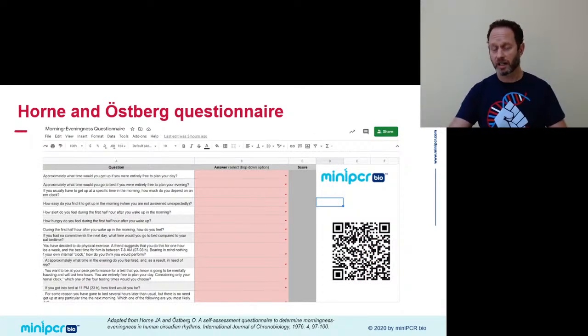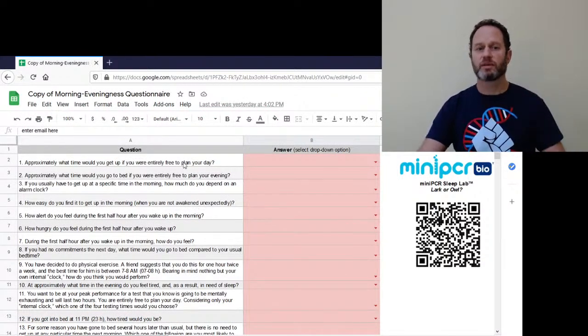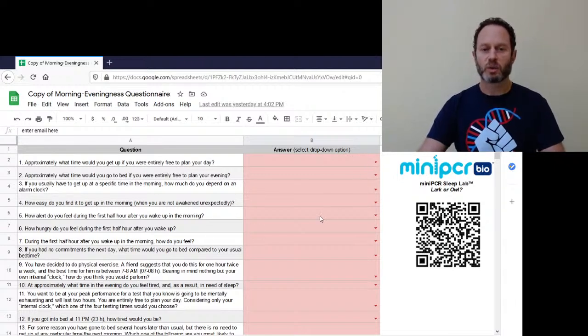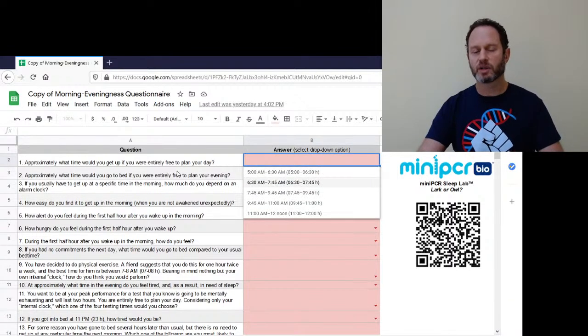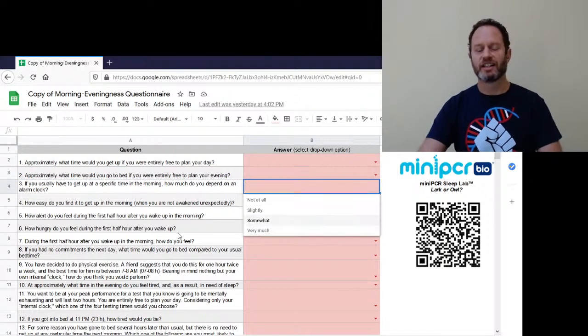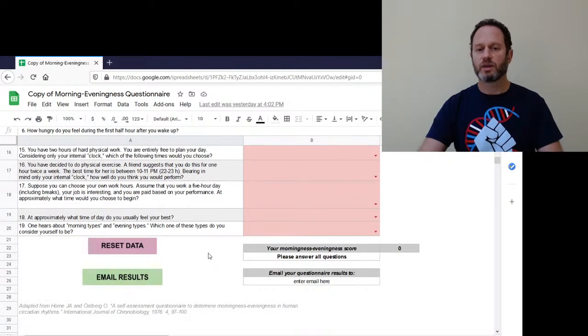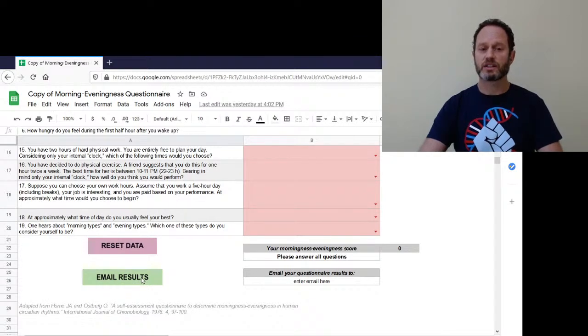Google Drive will ask if you want to make a copy — say yes. It will take you to a spreadsheet where you can answer 20 questions about your sleep preferences. You can do it now if it's not going to distract you too much. It's multiple choice: approximately what time would you wake up if you had no obligations? What time would you go to bed if you had nothing going on the next day? Do you need an alarm clock in the morning? At the end, it will issue a numerical score. There's also a sharing feature where you can email results to yourself, your friends, or your teacher to make it easier to aggregate data.